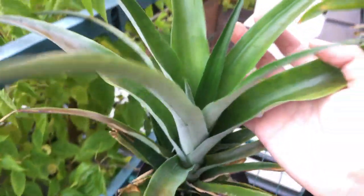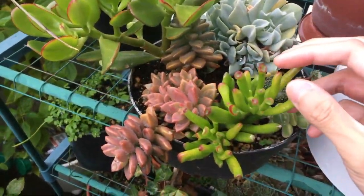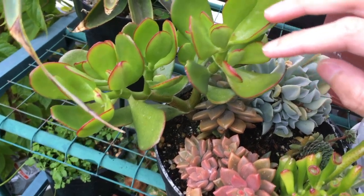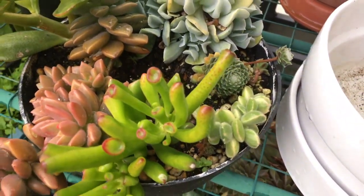Over here we have the peony, slowly dying back for sure. Pineapple looks pretty much the same. It's been pretty chilly recently, so not expecting it to grow a lot.